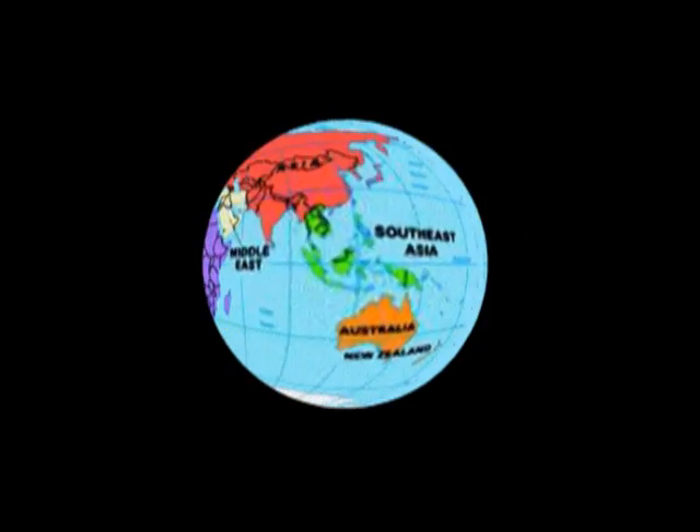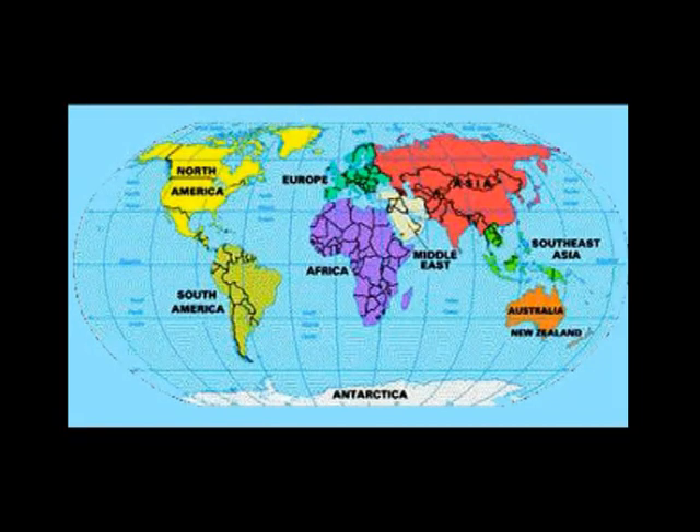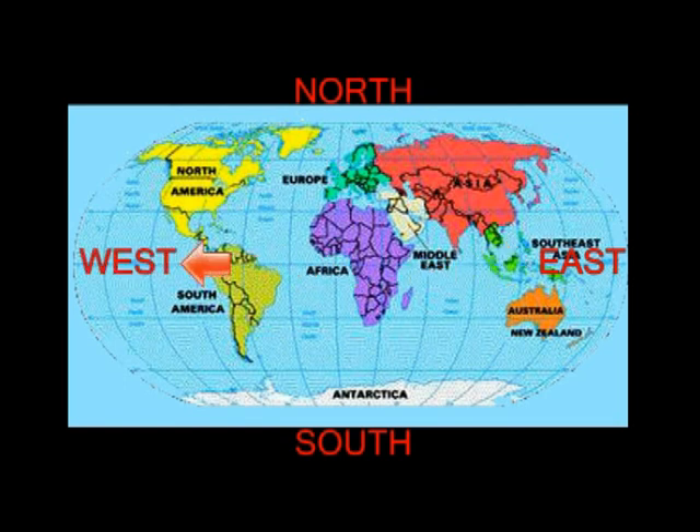Here is a map of the round earth stretched out. The compass is not here because the north points to the top of the picture. So here is North, here is South, here is East, and here is West.